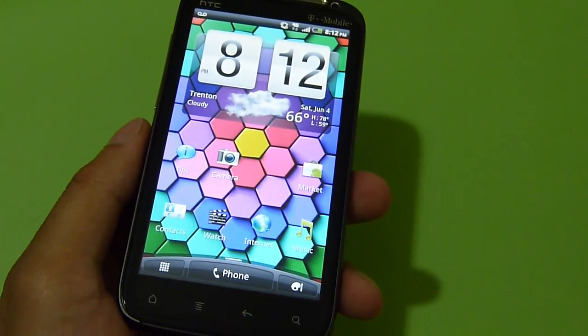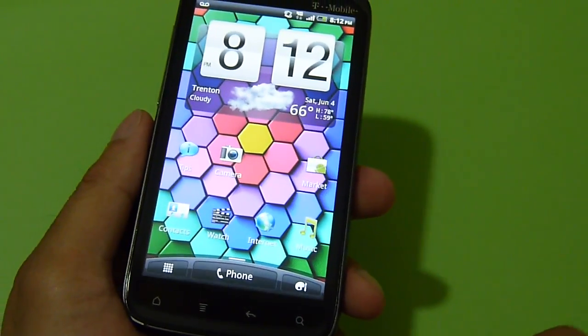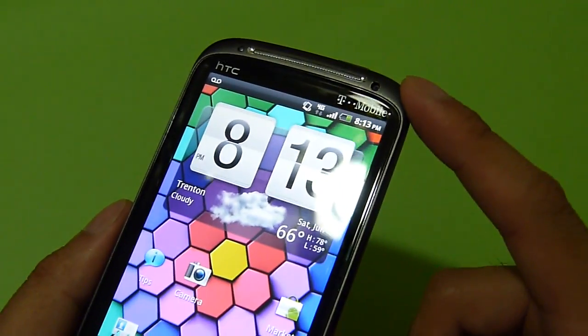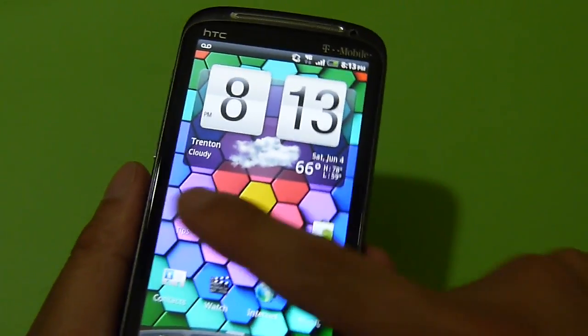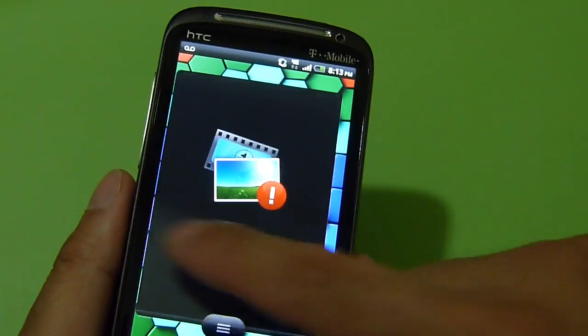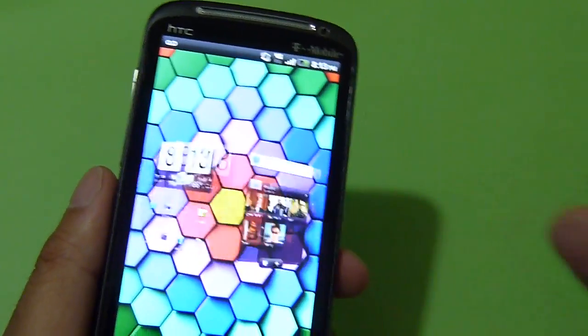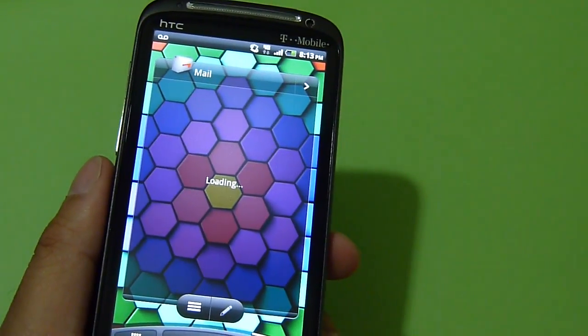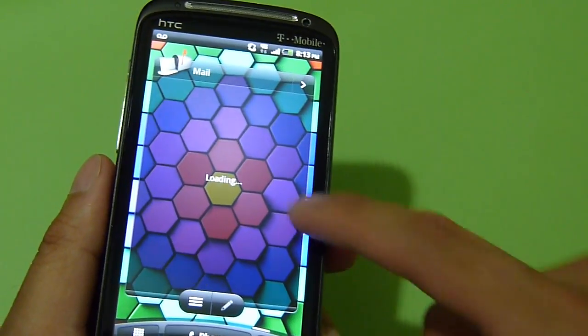Hi guys, John Velasco here from PhoneRain. I'm just going to do a couple of benchmark tests here with the HTC Sensation 4G, T-Mobile's version. I've been using it hands-on for just a little bit now, and as far as normal operation, it feels fairly smooth with a nice responsive feel, thanks to the 1.2 GHz dual-core processor inside.